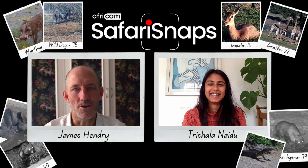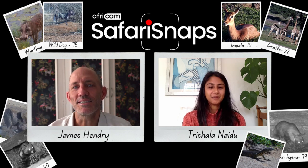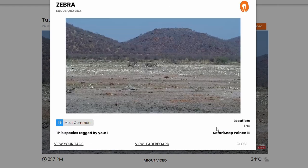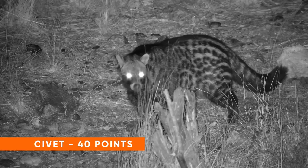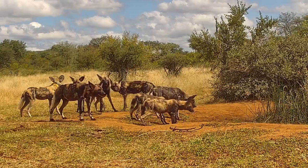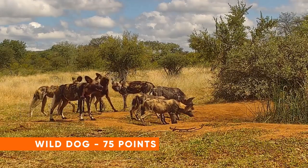Hello, my name is James Henry and my name is Trishala Naidoo. We're going to be discussing Safari Snaps, AFRICAM's new game which allows you as a community member to tag different species as they appear at our AFRICAM cameras. Each species that you see has a unique rarity score based on how frequently it is seen at one of the cameras. The score may differ from how endangered or rare an animal is in the various locations.